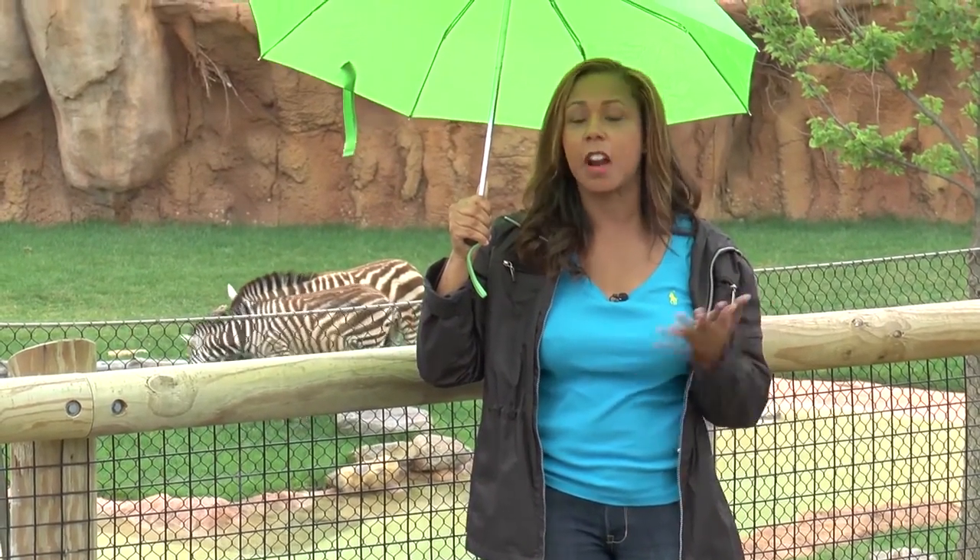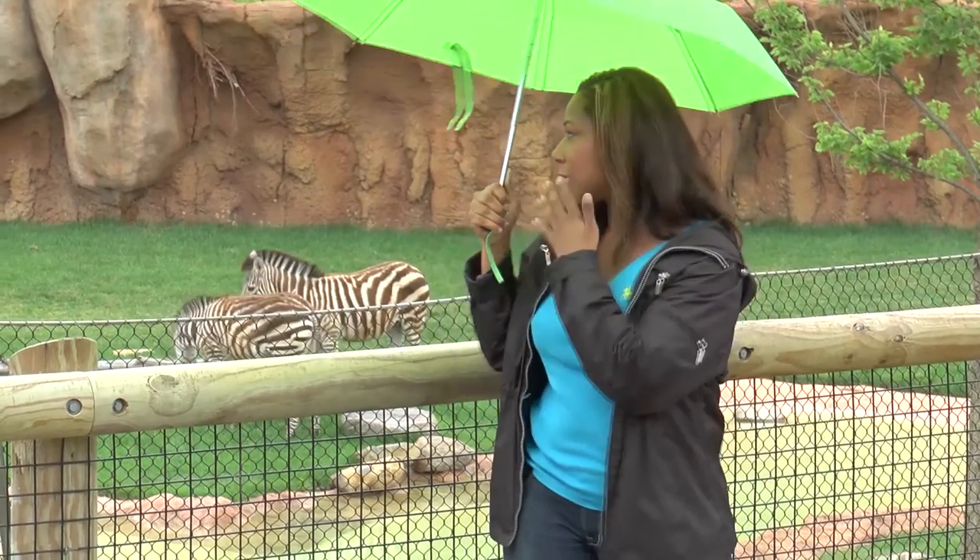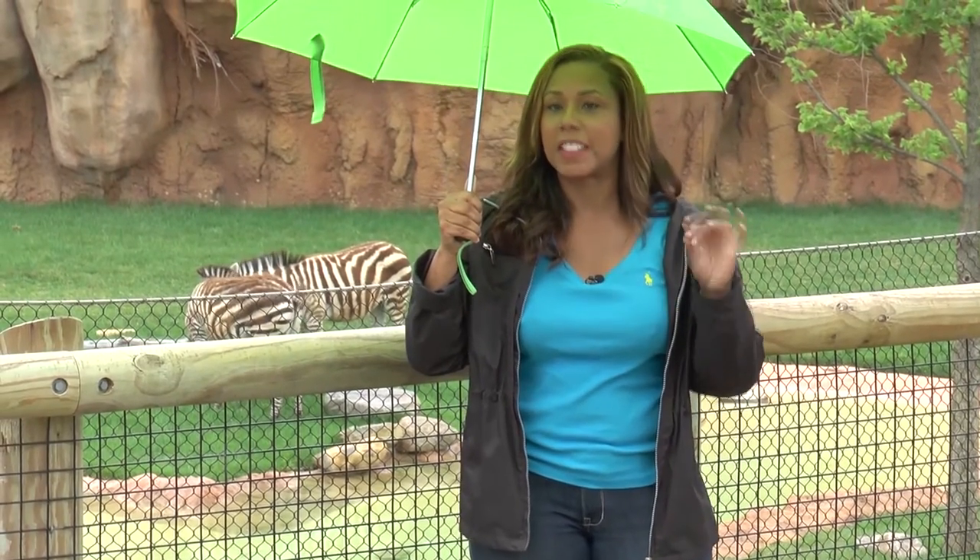There are lots of great things to do and see here at the Columbus Zoo, especially at the Heart of Africa Savannah. It's incredible. If you don't have anything to do this summer, definitely stop by — it's well worth the visit. We'll see you next time.